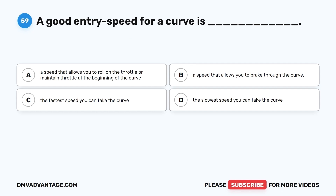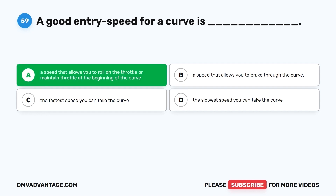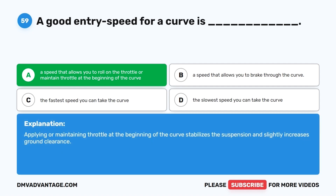Question 59. A good entry speed for a curve is: A. A speed that allows you to roll on the throttle or maintain throttle at the beginning of the curve. B. A speed that allows you to brake through the curve. C. The fastest speed you can take the curve. D. The slowest speed you can take the curve. The correct answer is A. Applying or maintaining throttle at the beginning of the curve stabilizes the suspension and slightly increases ground clearance.